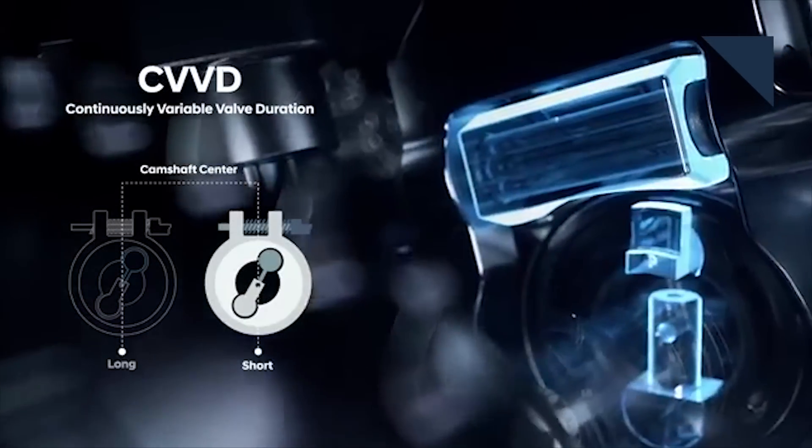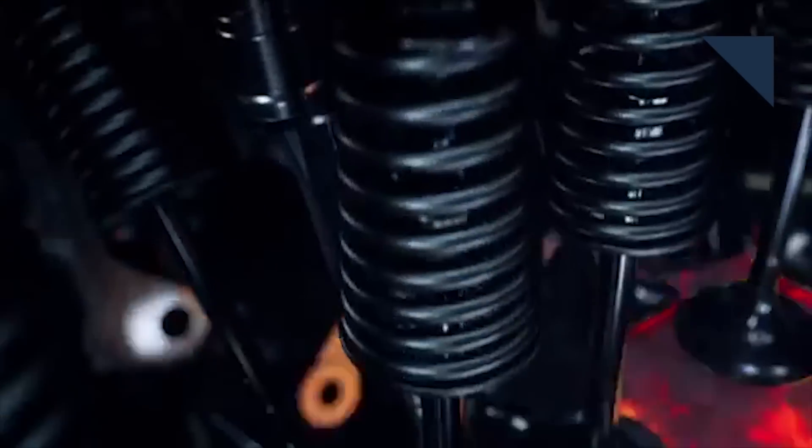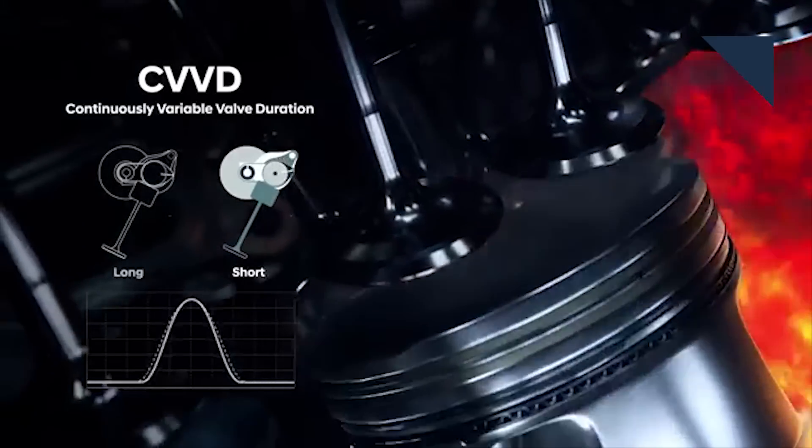Hyundai has achieved something of a breakthrough in valve technology for piston engines. While many automakers have variable valve timing, which affects when the valves open and close, Hyundai developed a system that affects how long the valves stay open. They call it continuously variable valve duration, and it debuts on the 1.6-liter turbo going into the new Sonata.